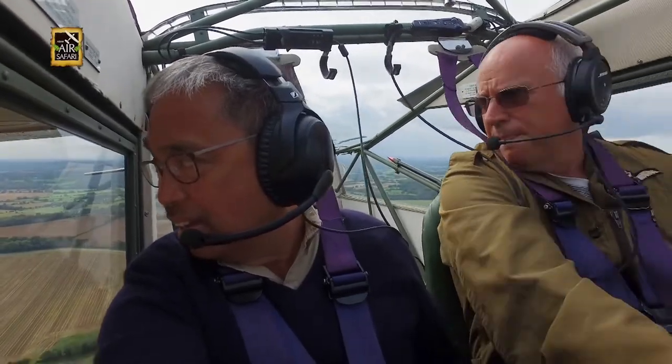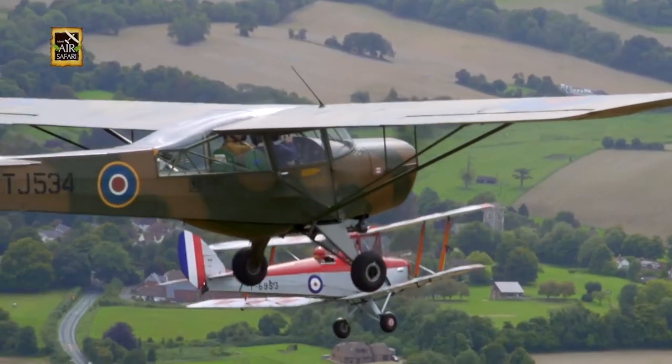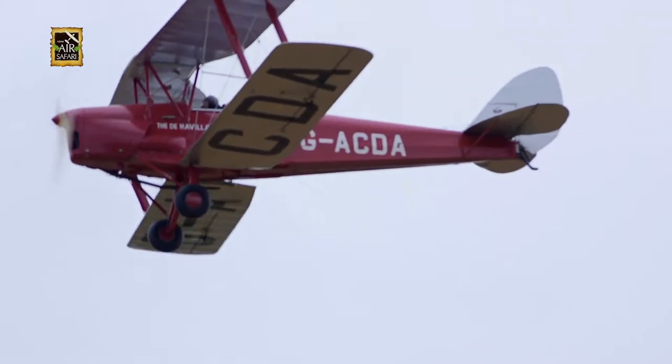I could tell these guys have been having fun doing this often, their movements and distances well coordinated. What a great feeling, to be reliving the glory days of these British aeroplanes.